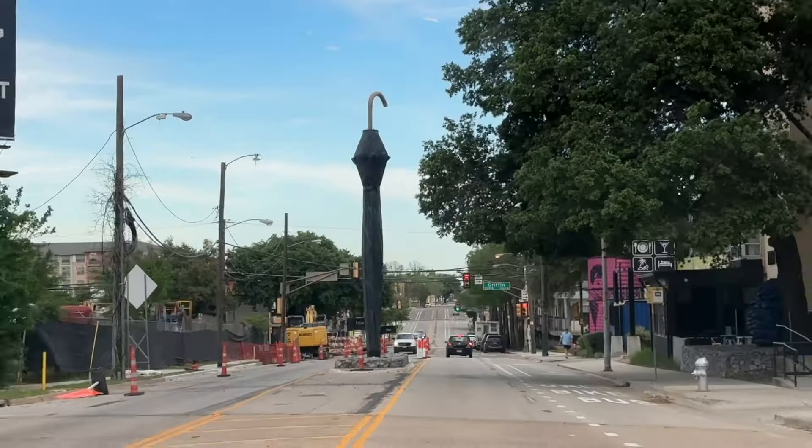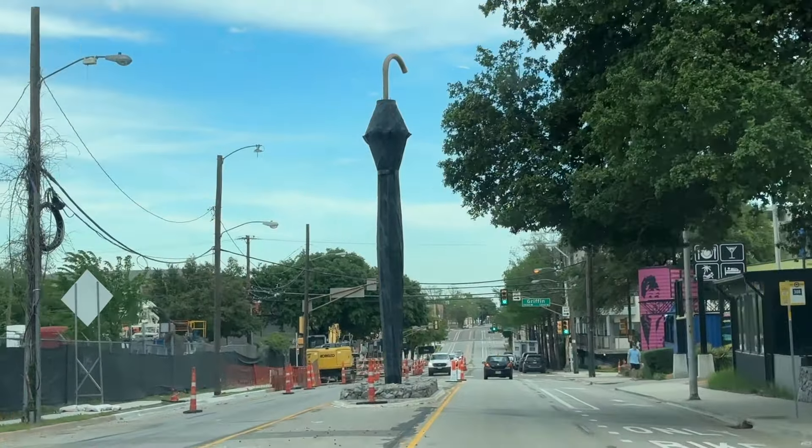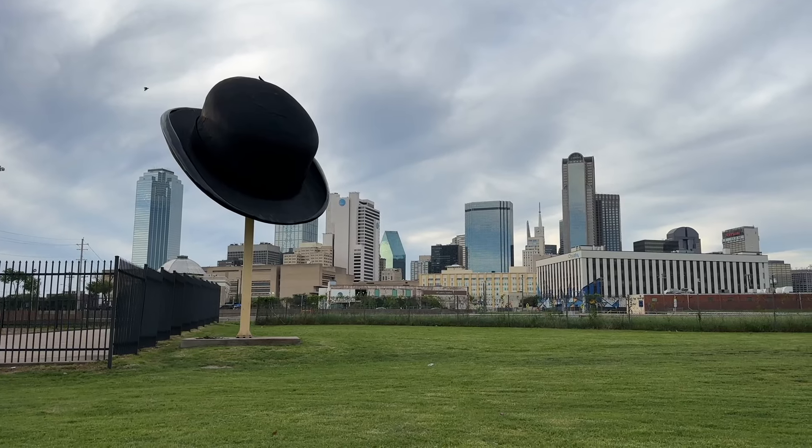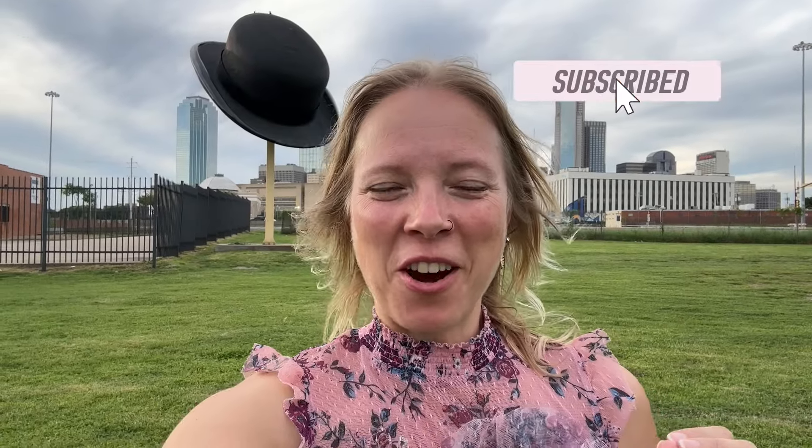The last two things we're going to see today is an umbrella structure in the middle of the road and a bowler hat structure overlooking the skyline. The sun is going down now, so that's it for our adventures today.